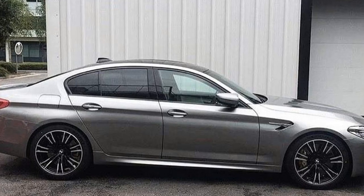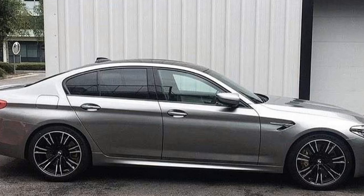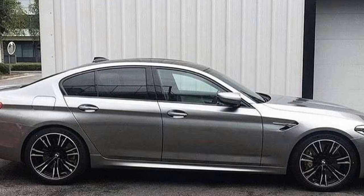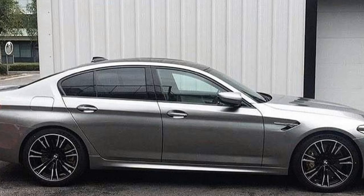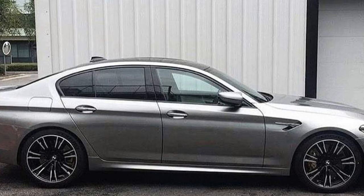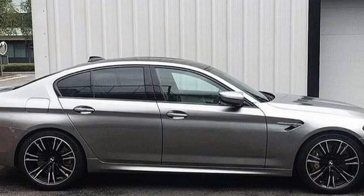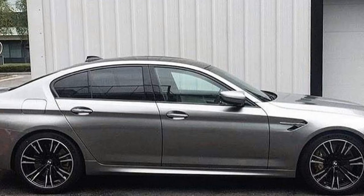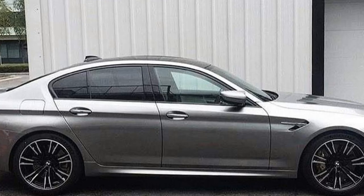These include Azurite Black Metallic, Champagne Quartz Metallic, Almandine Brown Metallic, Rotanite Silver Metallic, Frozen Marina Bay Blue, Pure Metal Silver, and Frozen Dark Silver. Other color options are likely to be offered as well as the new M5 advances into its life cycle.